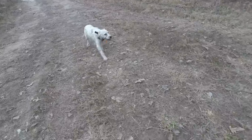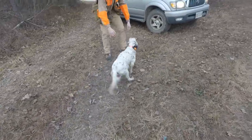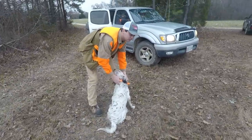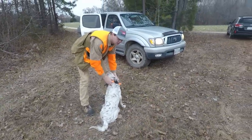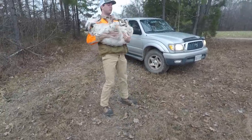We're going to be heading out here before too long, just waiting to meet up with the other guys and get on some birds. The dog is a Llewellyn, which is a type of English setter. This is a blue belton Llewellyn — so the Llewellyn is like a hybrid breed, but blue beltons are only black and white.